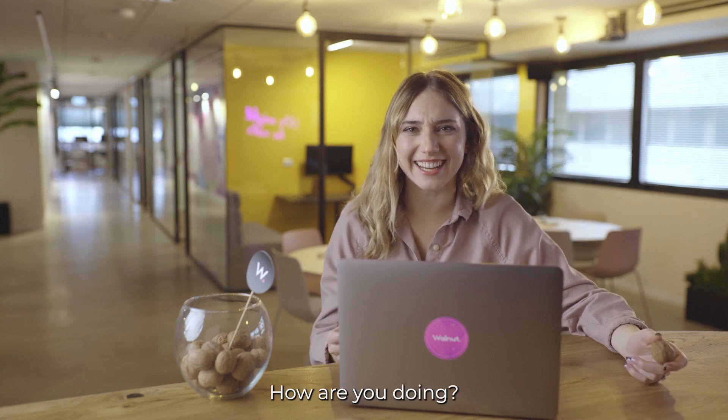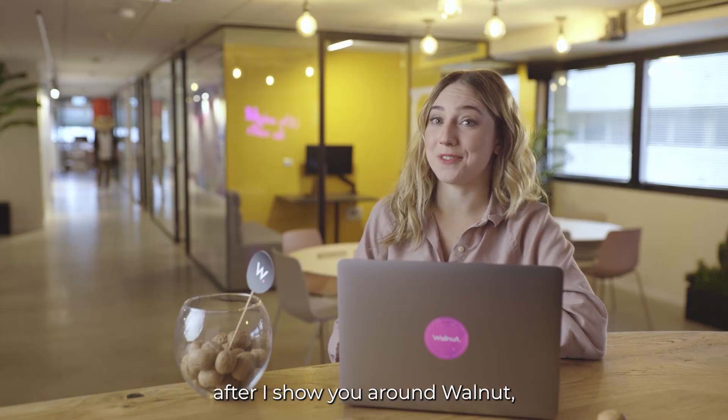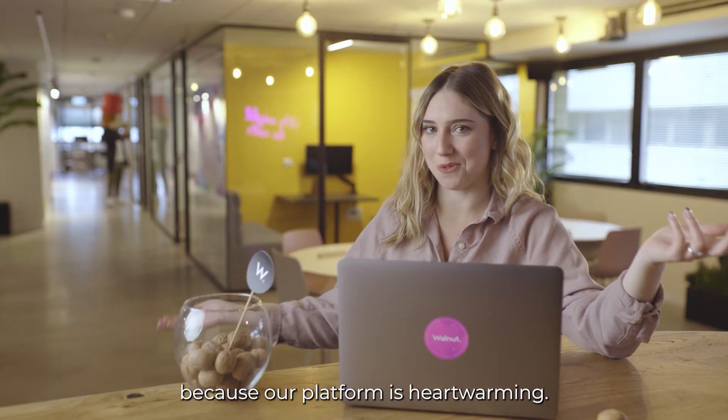Welcome to Walnut! How are you doing? I hope you're doing great. If not, it's gonna be better after I show you around Walnut, because our platform is heartwarming.